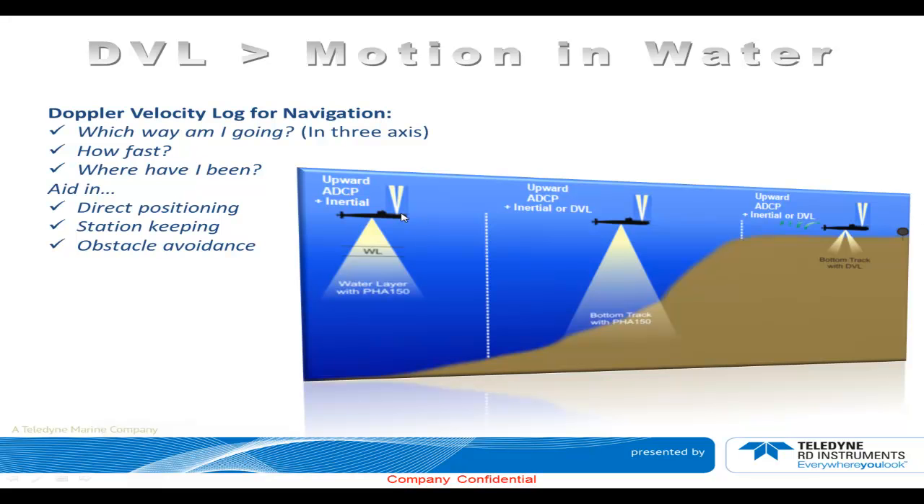Here we show a typical vehicle with an up-looking ADCP and a down-looking DVL that is too far from the seabed, currently doing speed-through-water measurement — water track, water layer. As it comes closer to the coastal environment and closer to the seabed, it will be able to lock onto the bottom and switch to bottom track, which is more accurate, and continue water profiling upward, getting currents from the top. Then, as it comes very close to the seabed in a shallow environment, it will continue to bottom track and also profile above.